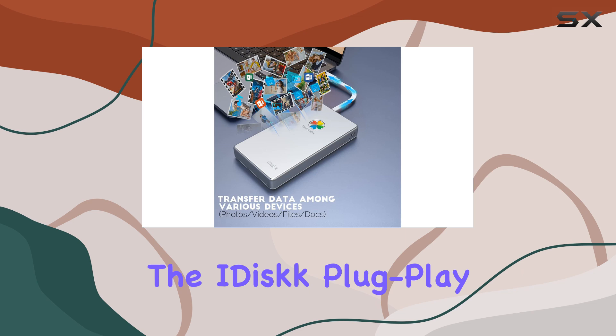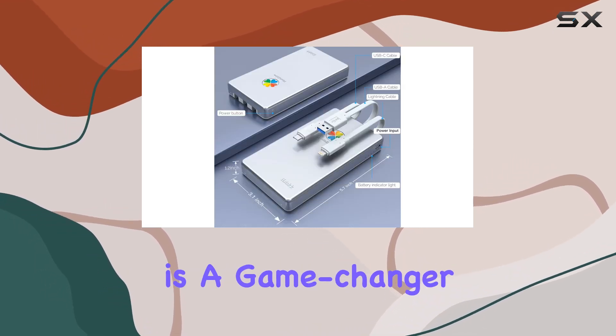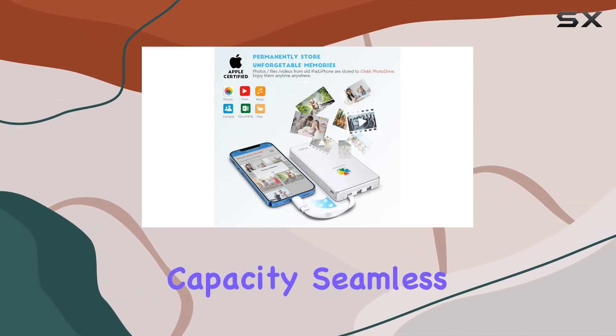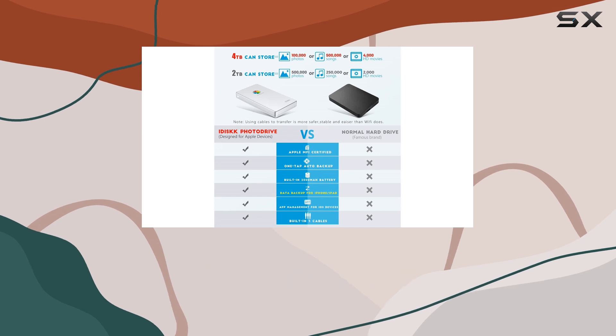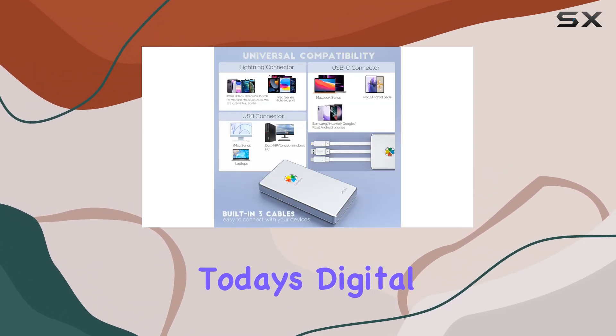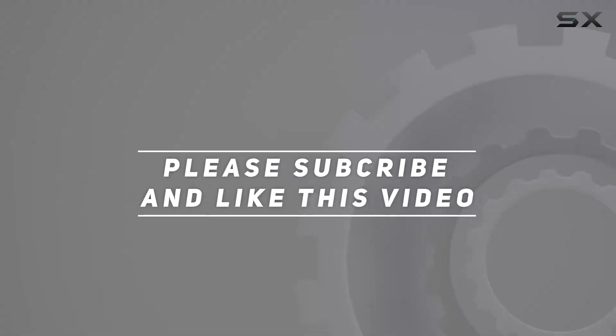Overall, the iDisk PlugPlay MFI certified 4TB external hard drive is a game-changer for anyone in need of extra storage space. With its massive capacity, seamless compatibility, and top-notch security features, it's truly the ultimate storage solution for today's digital age. Check out the video description for updated pricing, and thank you for watching.